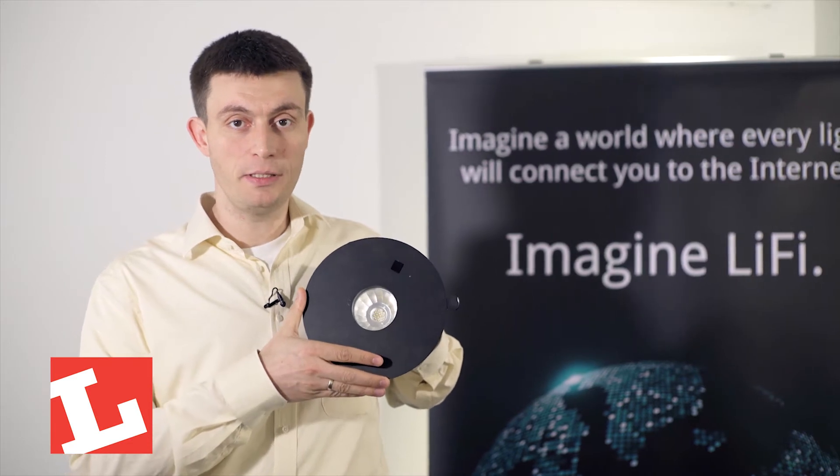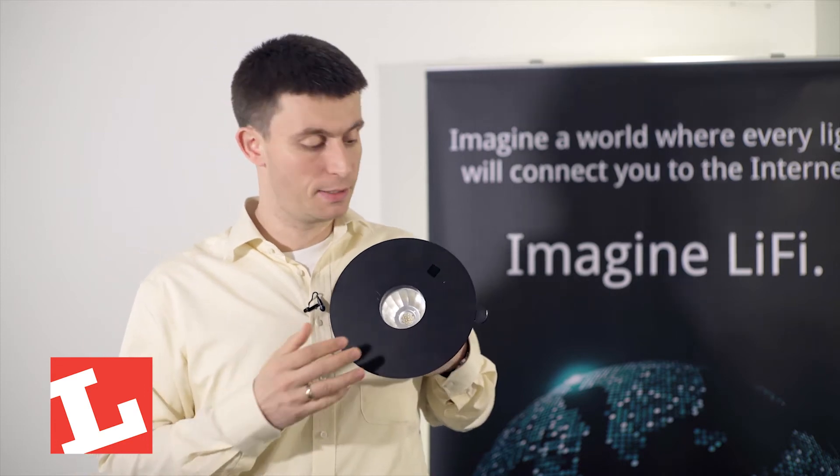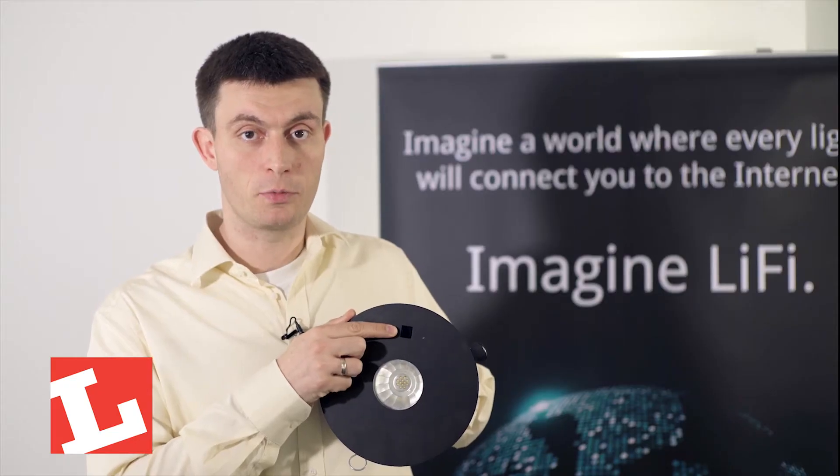These same LEDs can be put into strip lights, downlights, panel lights, or street lights. The Luminaire also has an infrared receiver that is used to detect the uplink from the dongle.